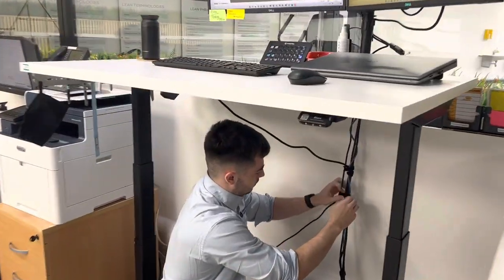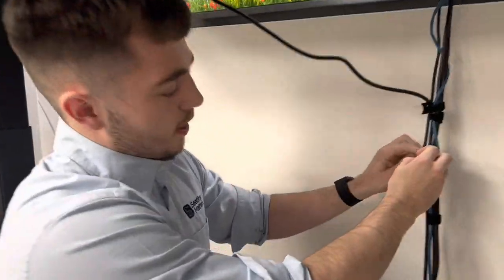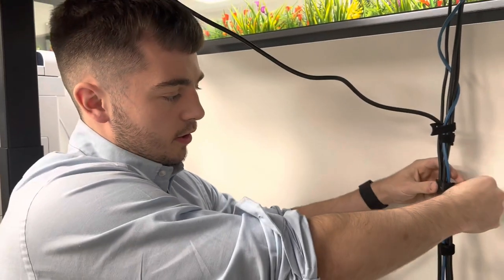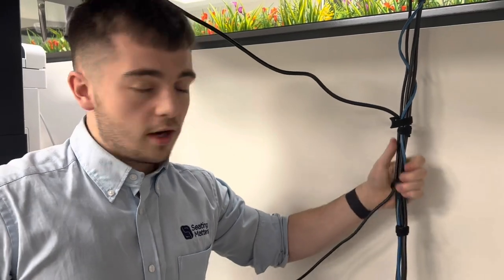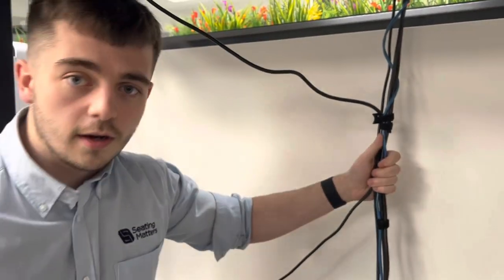Just notice Ben under his desk here — what are you working on Ben? Hey Ryan, whenever I was sitting down the cables were getting caught on my feet, so I decided to tie them up here. It looks a lot better as well and they don't get caught on my feet anymore.